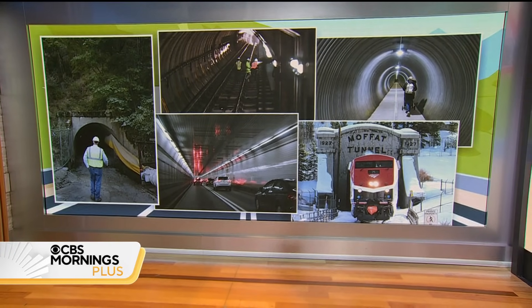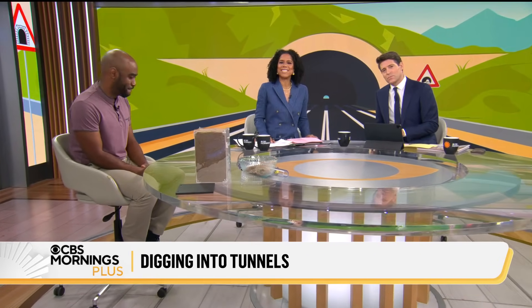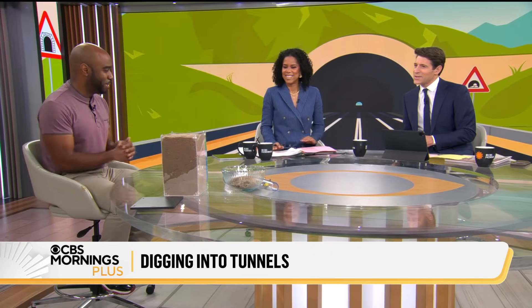Nehemiah Mabry has all the answers. He is a civil structural engineer who's also worked at NASA, and he's also the CEO of STEM Media, which creates educational content for young professionals in science, technology, engineering, and mathematics. Good morning, Nehemiah. Good morning, I'm happy to be here.